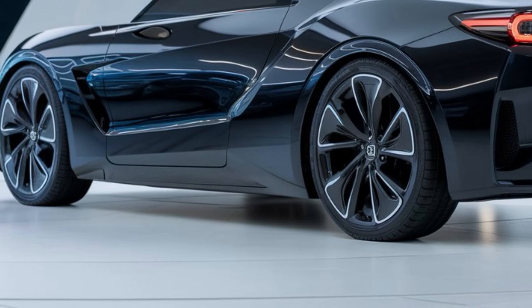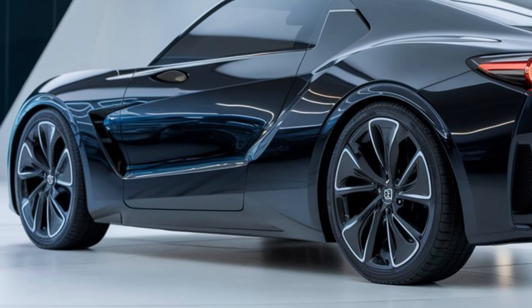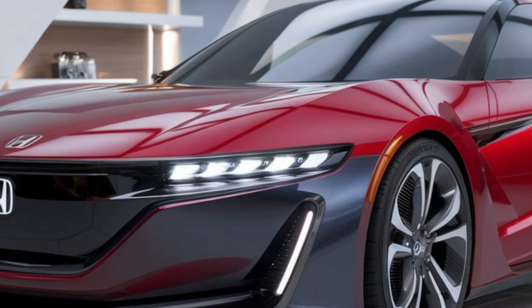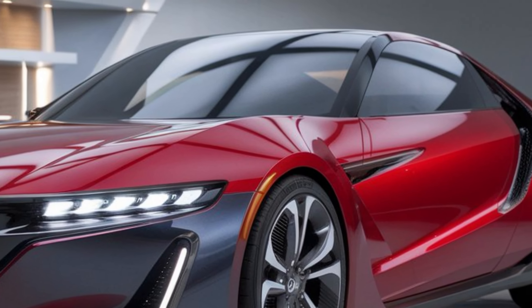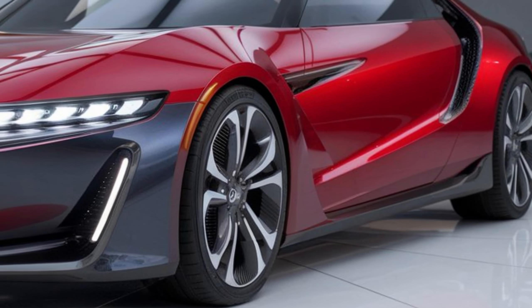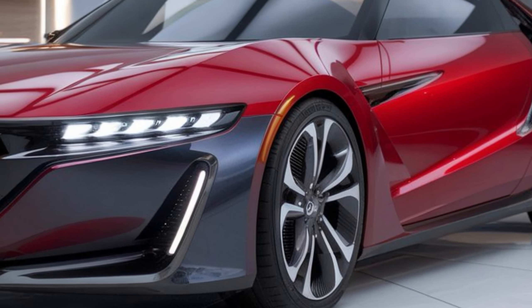Exterior. The 2025 Prelude boasts a sleek and sporty design that's a nod to its classic predecessor. The sharp lines, aggressive stance, and low-slung profile give it a modern and athletic look. Up front, you'll find a signature Honda grille flanked by sleek headlights.